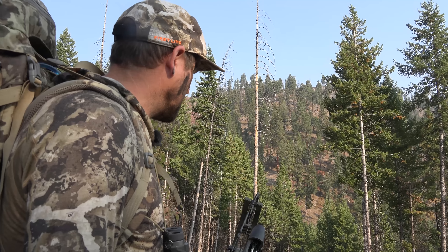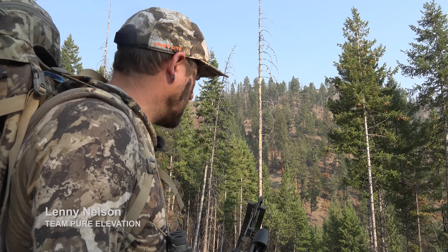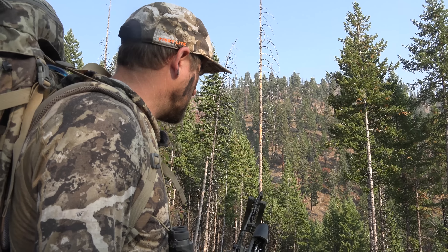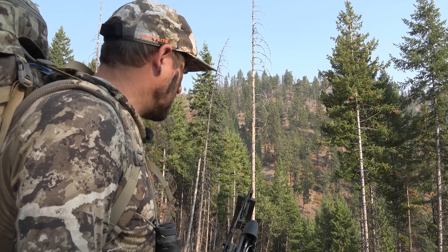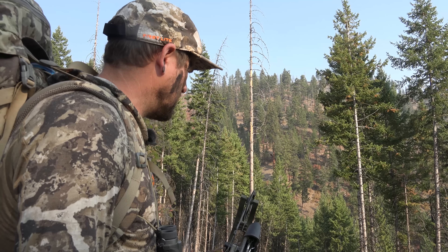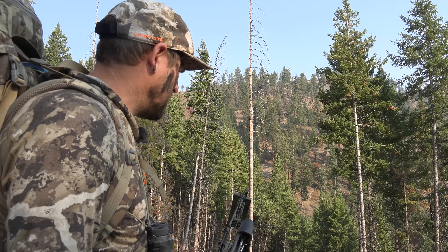Welcome to another season of In the Zone videos, the educational video series where we take a previous hunt and the video from that hunt and break it down to illustrate and really show the tactics and the situation that we're in to get us close enough to get a shot.